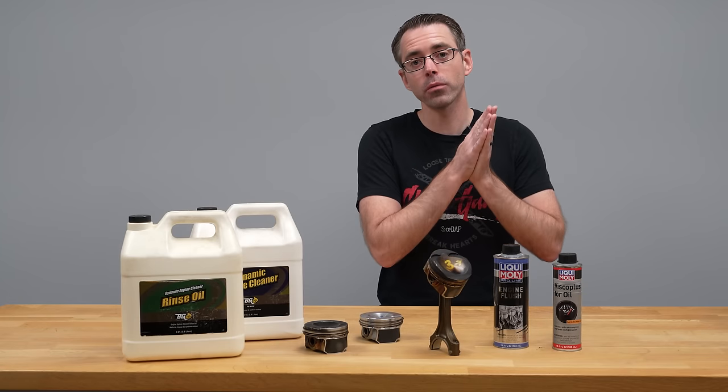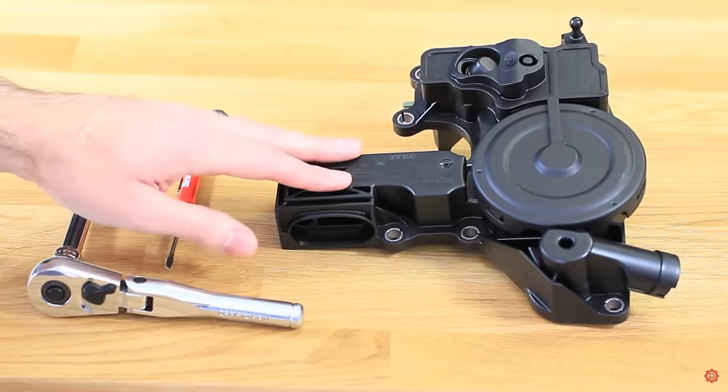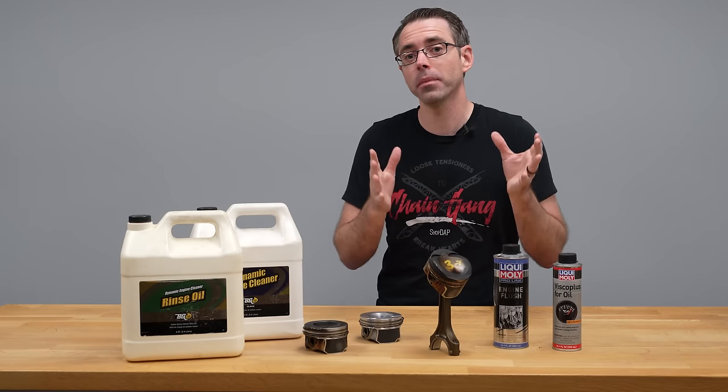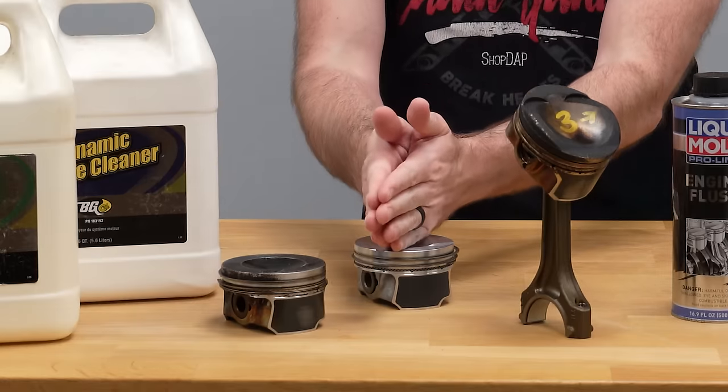To be clear, before you go down the road of assuming you have a piston ring issue, you should eliminate parts like the PCV valve and your valve guide seals. If you have a boosted application, anything related to your turbo — these are items you want to make sure you address before you jump to the conclusion that you have a piston issue.